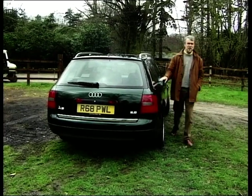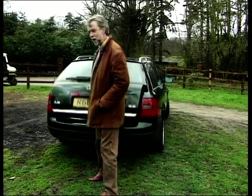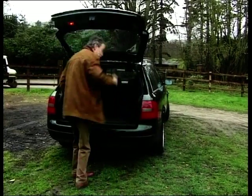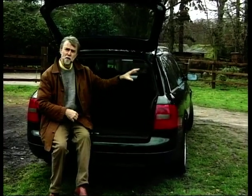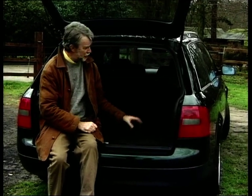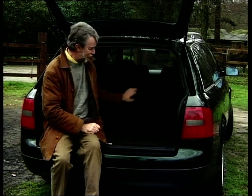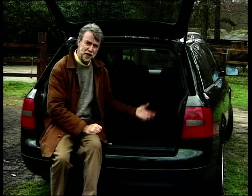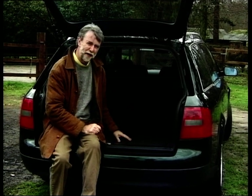Now, this is the latest in the line. The A6 Avant goes on sale this spring. The old model was a real load carrier — it had a long rear overhang behind the rear wheels, a lot of space. This car is in fact no longer than the saloon version, but there's still an awful lot of space. It's exceptionally well-trimmed. It's hardly the car for a Welsh sheep farmer — far too svelte for that.